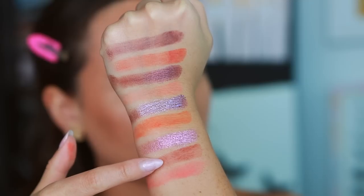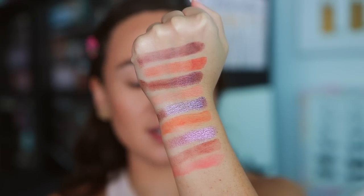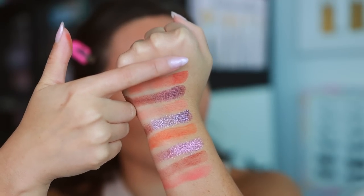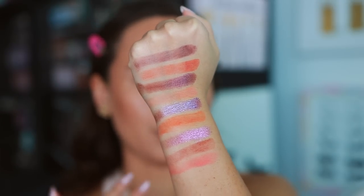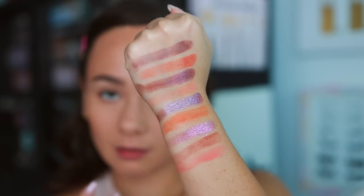The final two mattes swatched pretty buttery. The darkest shades are the most pigmented. I do find that they swatch smoother than Huda Beauty's mattes in other palettes because a lot of times you'll find that the mattes get stuck and don't really drag out. We'll see how these apply on the lid, but I think everything swatched beautifully — I can't see any duds thus far.